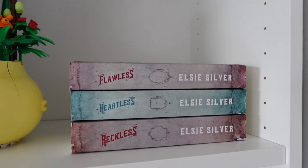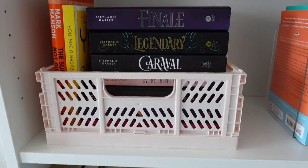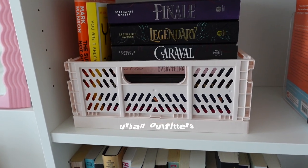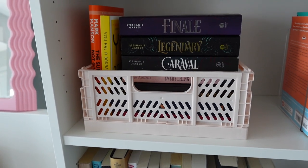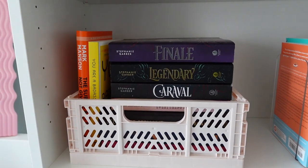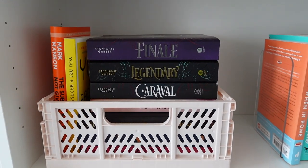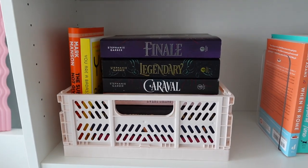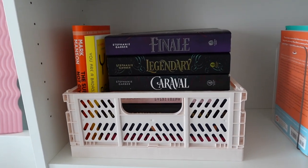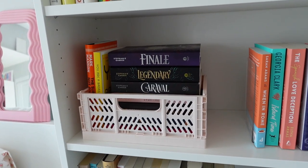Then I have my LC Silver books here — I'm missing one because it's on my TBR cart which you'll see. Down here I have this little pink bin from Urban Outfitters, and a couple of the others are from Five Below — I'll let you know when I get to those. Here are some self-help books my girlfriend likes, and then these are actually her Stephanie Garber books, which I do want to get to eventually. I love these little bins — they split up bookshelves so nicely.